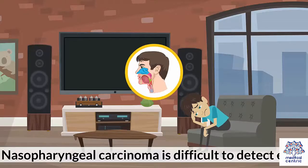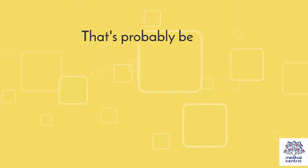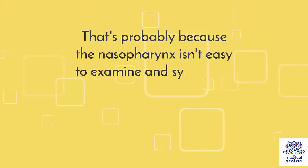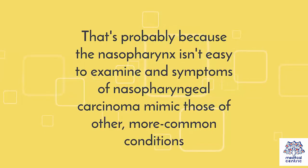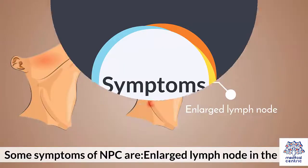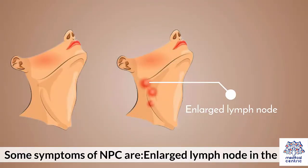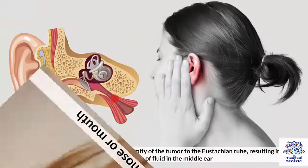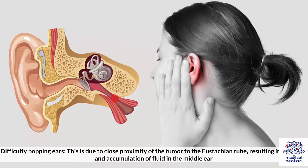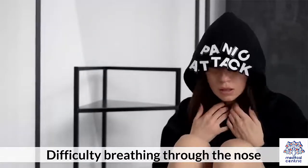Nasopharyngeal carcinoma is difficult to detect early, probably because the nasopharynx isn't easy to examine and its symptoms mimic those of other, more common conditions. Some symptoms of NPC include enlarged lymph nodes in the neck, bleeding from the nose or mouth, difficulty popping ears — due to the tumor's proximity to the eustachian tube causing blockage and fluid accumulation in the middle ear — and difficulty breathing through the nose.